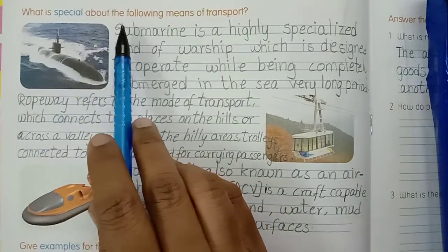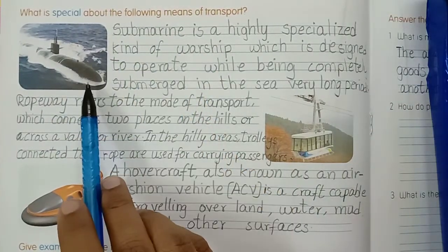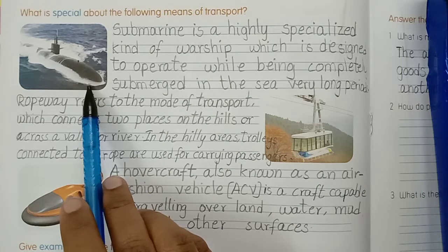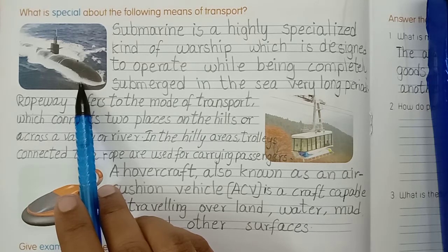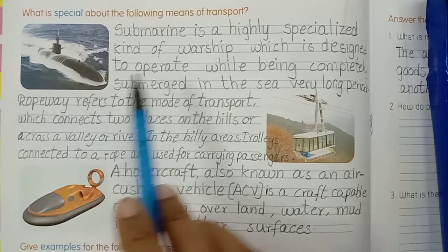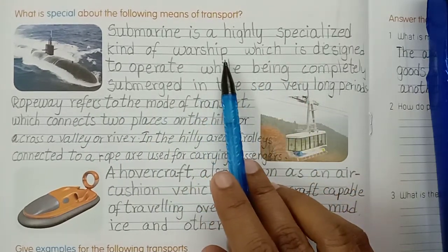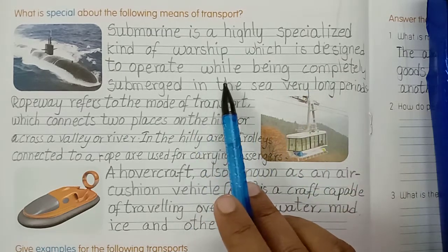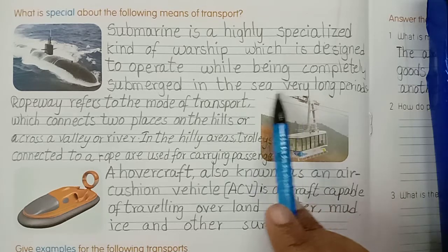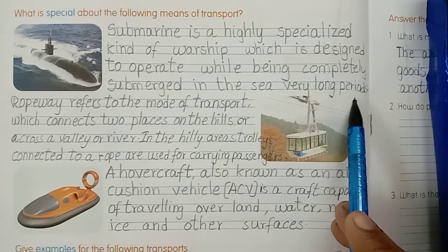What is special about the following means of transport? See here - water transport, mode of transport: water. Identify this vehicle - it's a submarine. Submarine is a highly specialized kind of warship which is designed to operate while being completely submerged in the sea for very long periods.